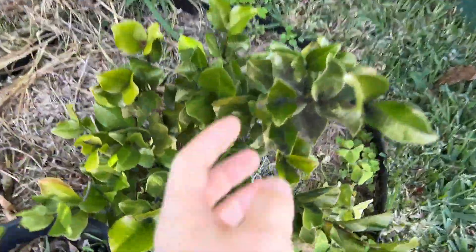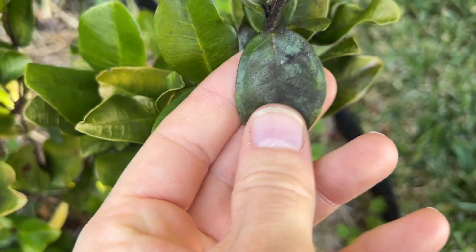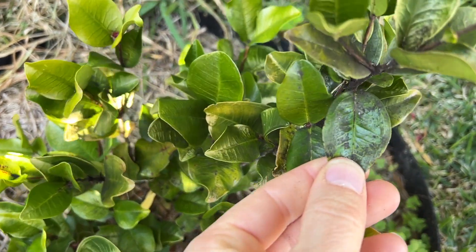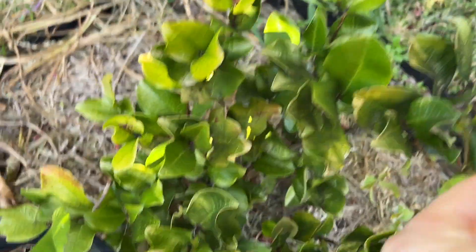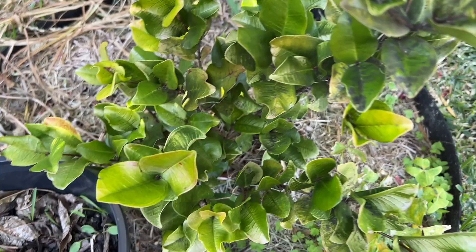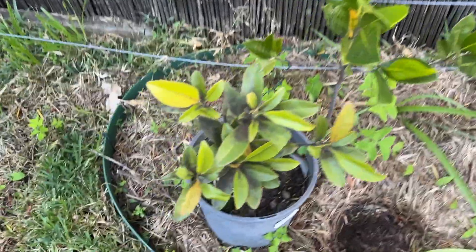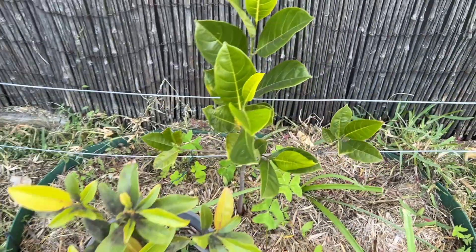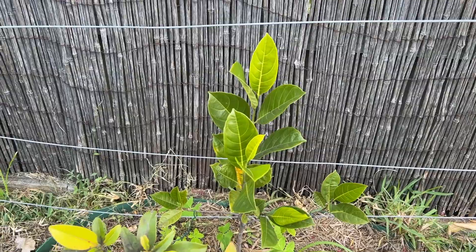Dwarf Grumichama down here — it keeps getting this kind of black sooty mould. I know people would suggest spraying it — copper spray maybe, let me know. Similarly with this sapodilla seedling. There's a little jackfruit espalier — the jackfruit's doing okay.